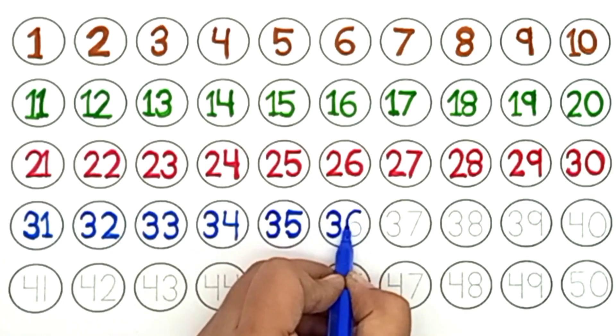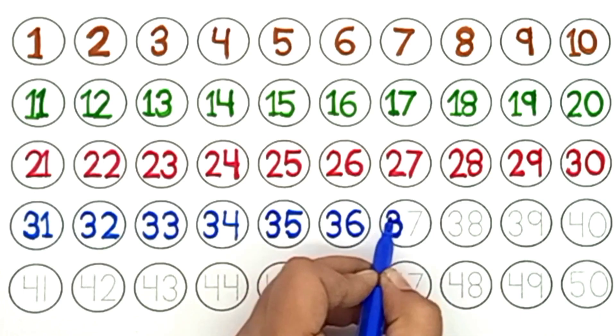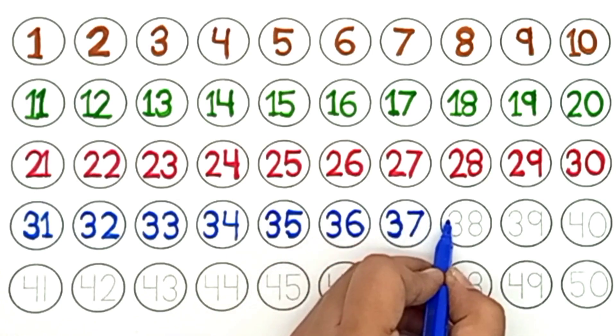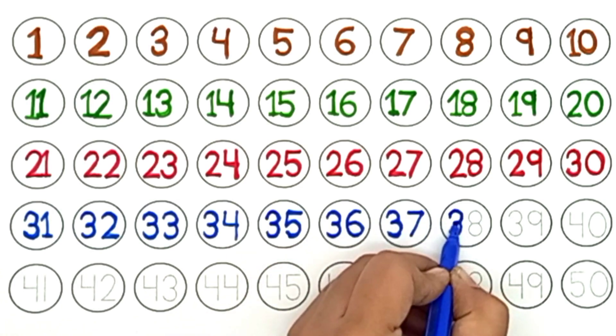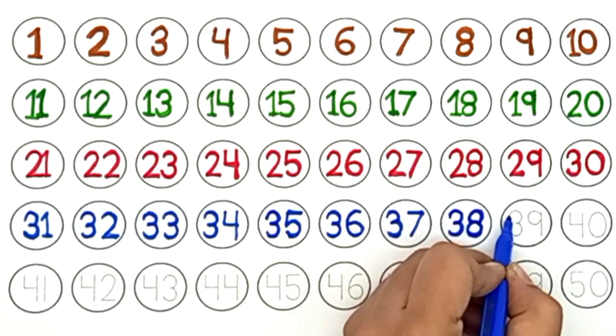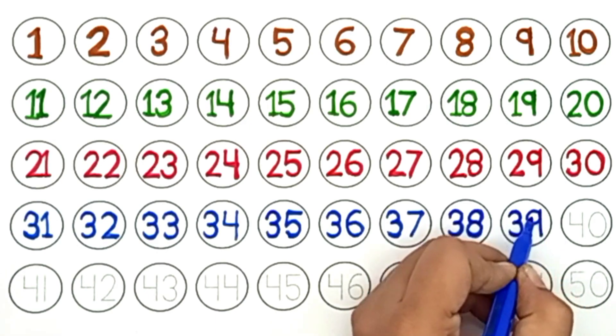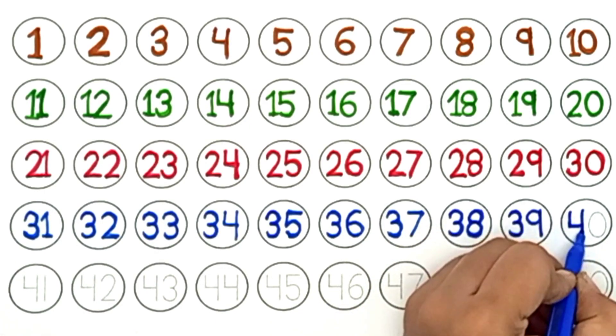Thirty-six. Thirty-seven. Thirty-eight. Thirty-nine. Forty.